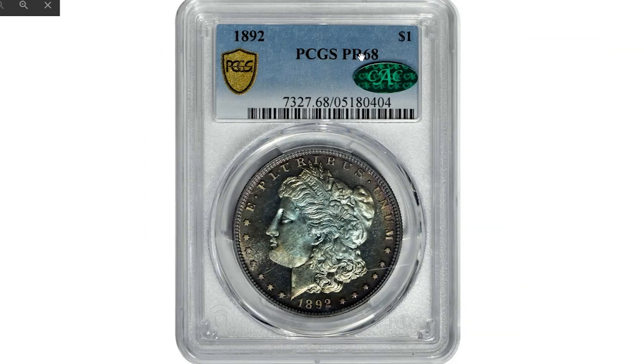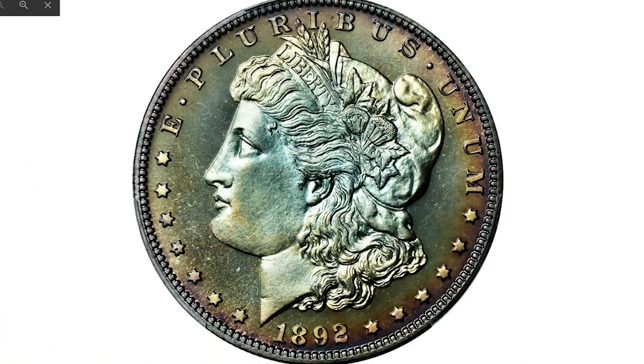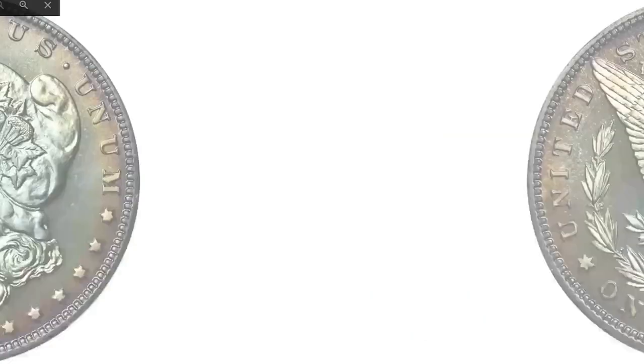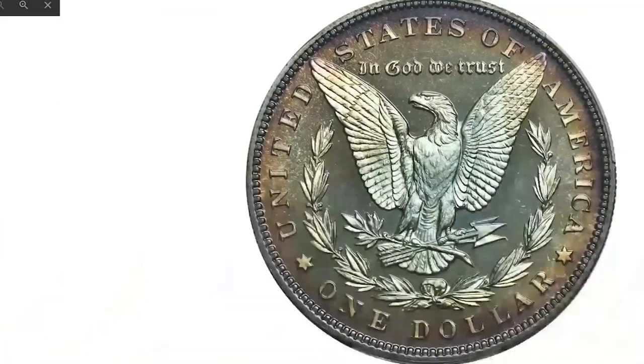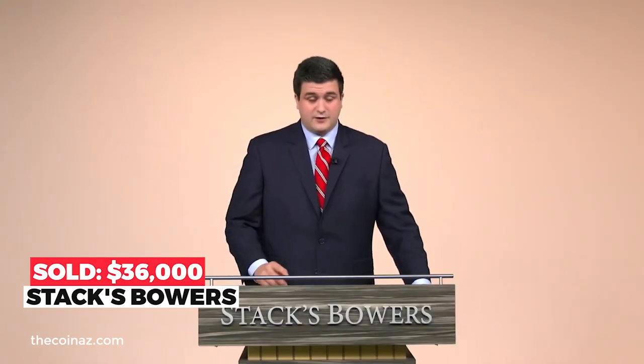What a lovely toning, isn't it? An 1892 Morgan dollar graded PR68 by PCGS. It's a beautiful ultra-cameo with both sides bathed in original toning of blended rose, olive gold, and powder blue. The toning is iridescent, allowing full appreciation of the well-mirrored finish particularly in the fields. The devices exhibit a softly frosted texture and are fully struck down to the last hair curl over Liberty's ear and the feathers on the eagle's breast. This virtually pristine proof Morgan dollar sold for $36,000 at the Spring 2022 auction of Stack's Bowers.